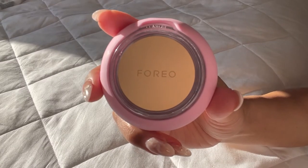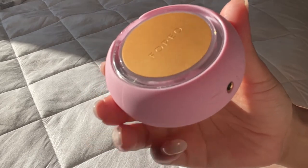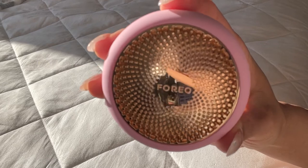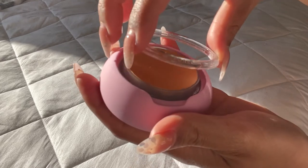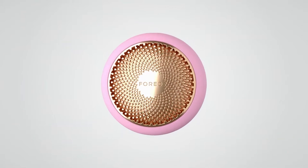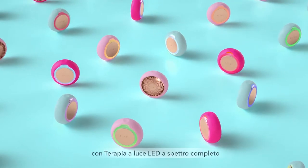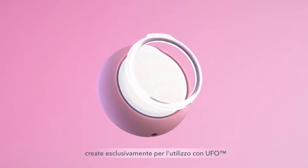The Foreo UFO 2 is a smart mask treatment for all skin types. It claims to build collagen, balance skin tone, firm eye contour, soften fine lines, control breakouts, soothe sunburn, and diminish dark circles. It differs from the first Foreo UFO by adding five more LED colors, upgraded technology, and faster heating and cooling. The Foreo UFO 2 combines advanced dermal technology with Korean-style masks for an at-home facial in just 90 seconds — the same product seen in celebrity spas.